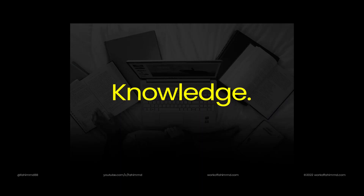So the first thing to get started is to gain knowledge in how to become a UI and UX designer. Like, what are they? What should I do? What do I need? That's the first thing.